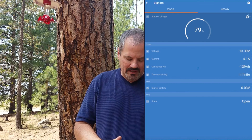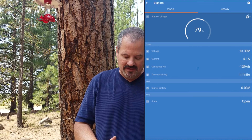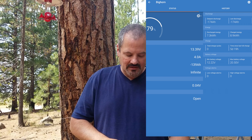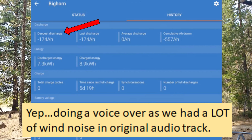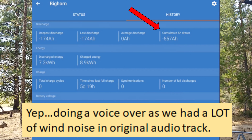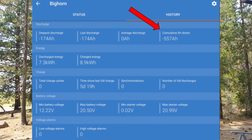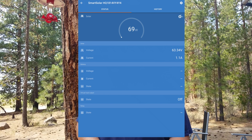I'm pulling in about 4.1 amps right now because, as you saw earlier, we weren't in direct sunlight — a lot of that is shaded. In total, we've consumed about 139 amp hours. If you slide over, you can see a depth of discharge of 174 amp hours out of the 600 amps we have available via the six Battleborn batteries that each have 100 amp hours. Over on the right, we've consumed 557 amp hours total, meaning we've put back in — via the roof solar panel and our portable solar panel — 383 amp hours.